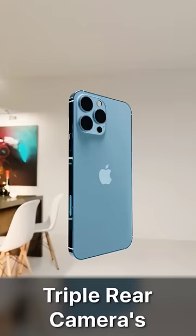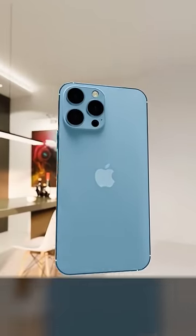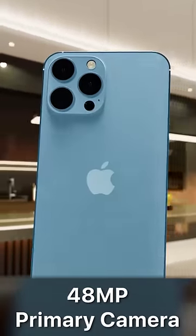We get a triple camera setup along with a LiDAR scanner on the rear, and there's also a huge upgrade with a 48 megapixel primary camera that's going to deliver much better photos and videos.